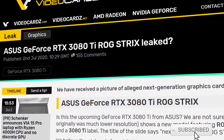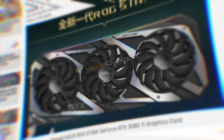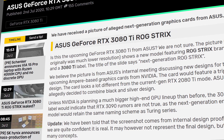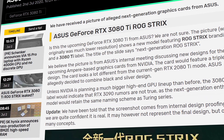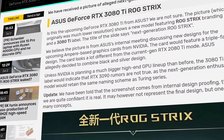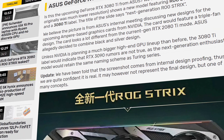This leak is brought to us by VideoCardz and it comes from Asus — a picture clearly showing a GeForce RTX 3080 Ti ROG Strix graphics card. Just a few hours ago, VideoCardz updated their article with a statement saying they've been told the screenshot comes from an internal design proofing, and that they are quite confident it is real.